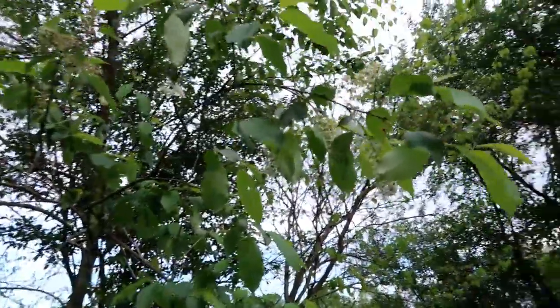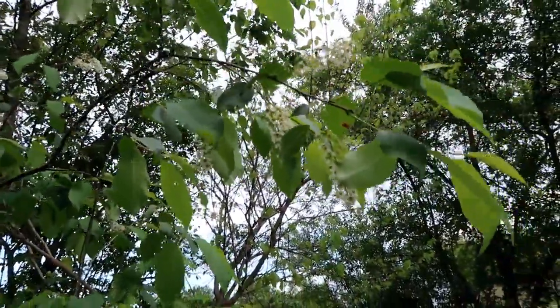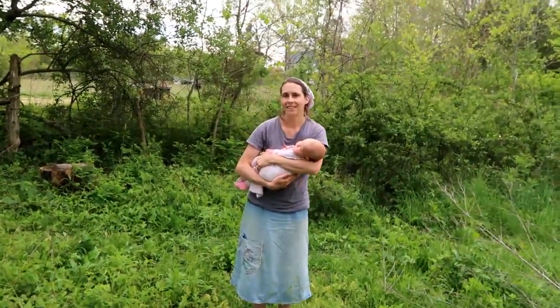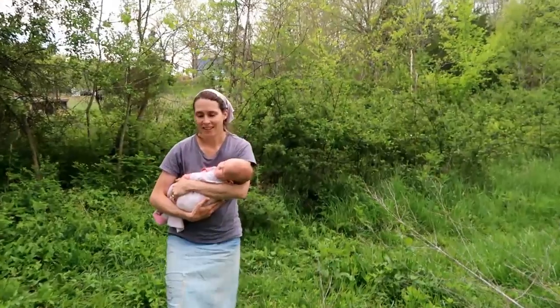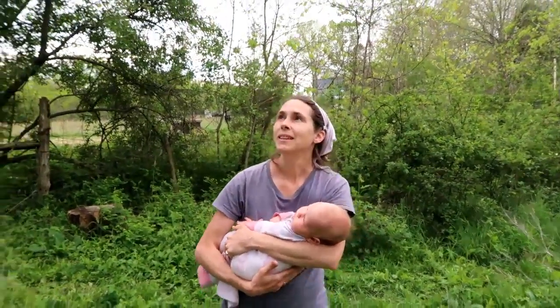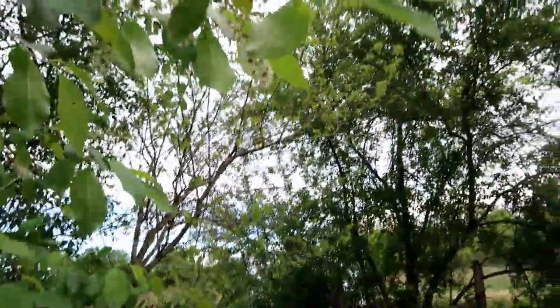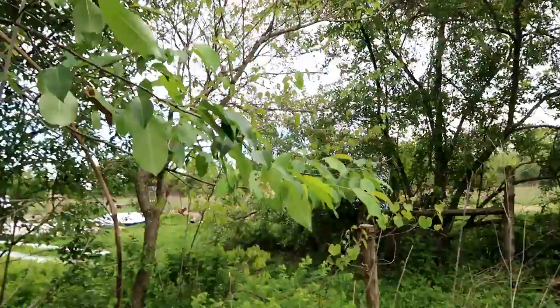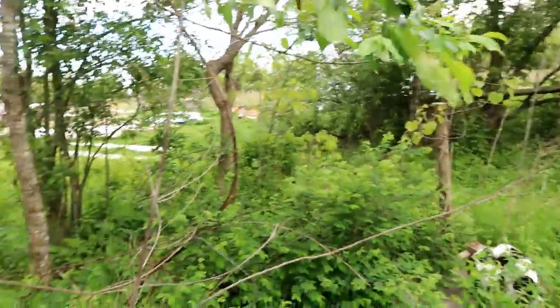Here's a fun one — what kind of tree is this, honey? Black cherry! Black cherry. Have we gotten any cherries off it yet? We have, yeah, a few. It looks like this year there's going to be quite a bit more than before — it's really got a lot of blooms on it. That's number ten on our wild edible hunt.